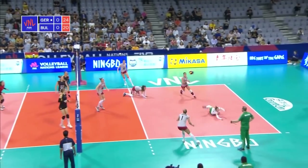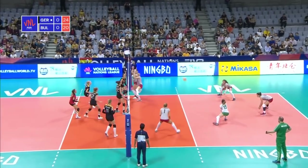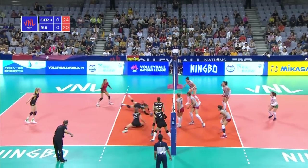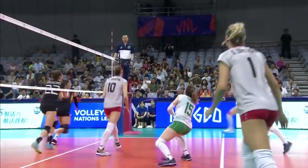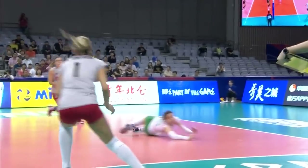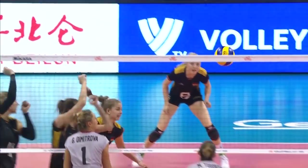Well reached by Chausheva. What a save by Zhana Todarova. Gergana Dimitrova gets it over, hung up for Stigrot who climbs high. Zhana Todarova with a terrific save once again, and it's Bulgaria who come out with the point. Their battling qualities to the fore once more — they did not give in. Zhana Todarova, the tournament's number one digger, absolutely incredible during the course of that point.